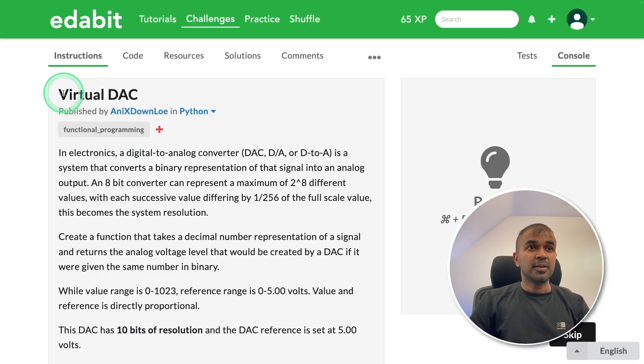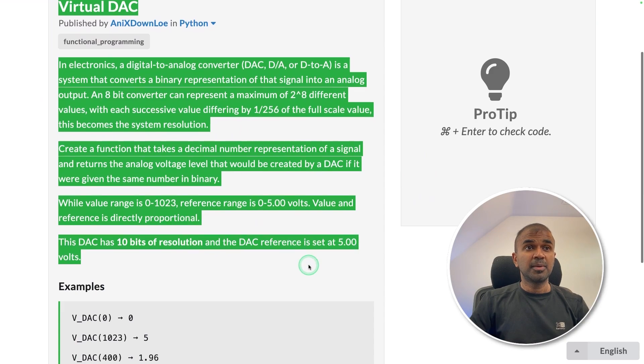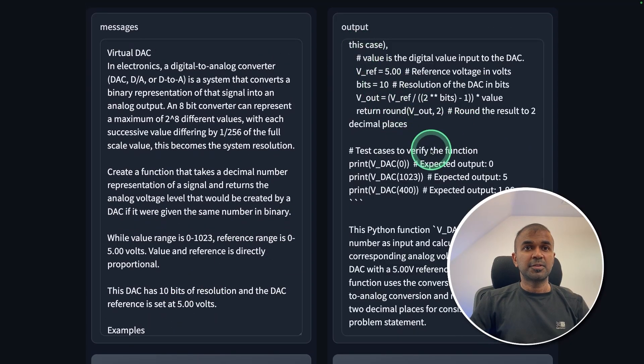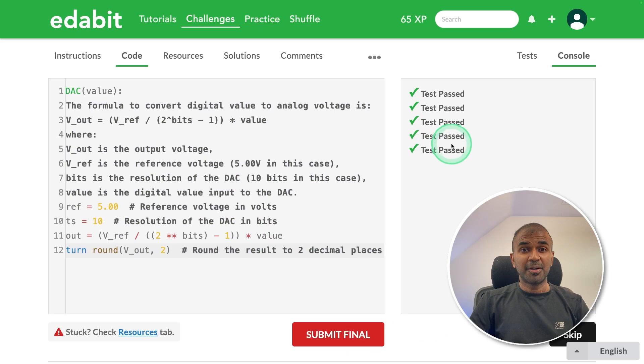Next is the Python medium challenge — creating a function to convert from digital to analog. I copied the instruction, asked the model, and here is the response. Copying the answer and testing it here — that is a pass.